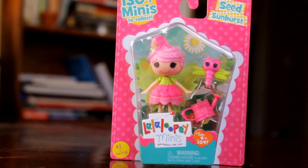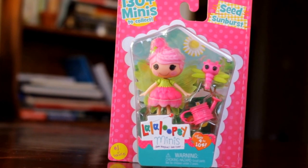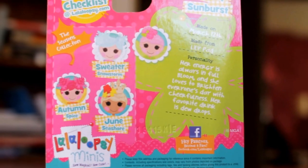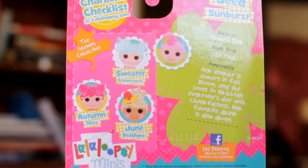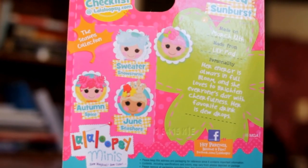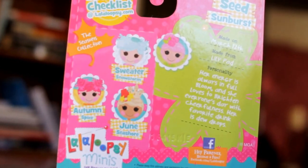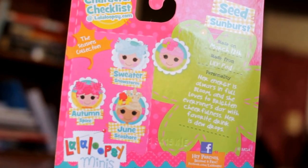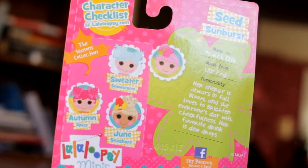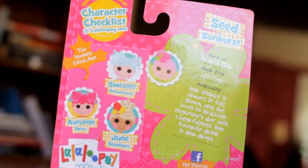Here's a look at the outside of her packaging — she's really cute and the packaging is very colorful. The back of the box shows all four seasonal characters: Seed Sunburst, Sweater Snowstorm, Autumn Spice, and June Seashore. The back tells a little about each character's birthday, what they were made from, and their personality. Our Seed Sunburst was made on March 12th from a lily pad.